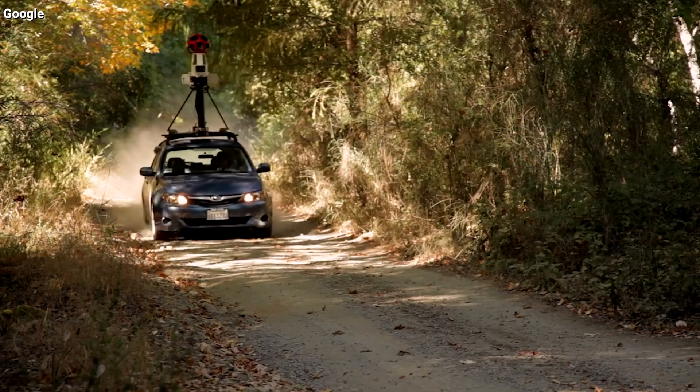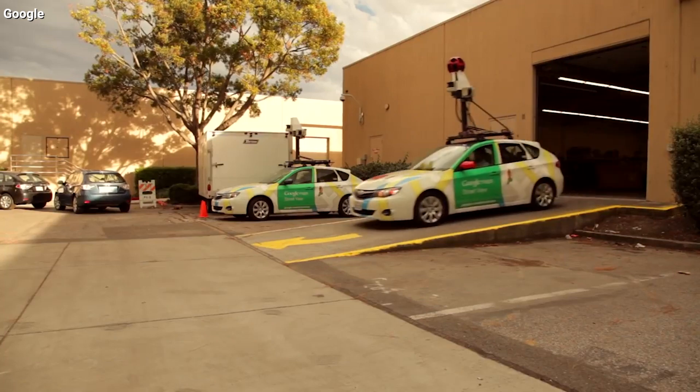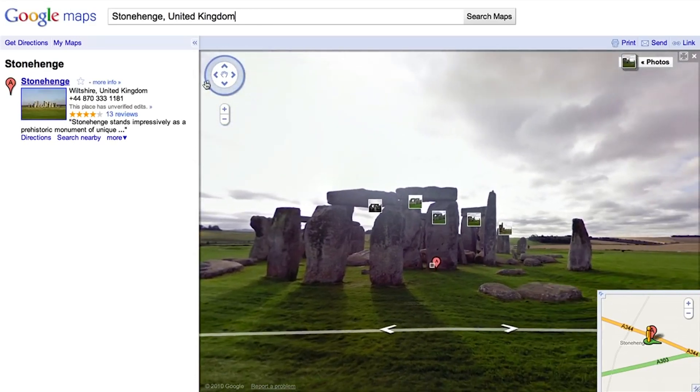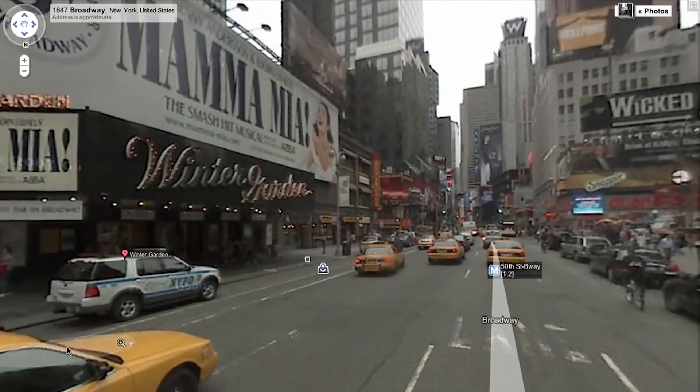Did you know that you can find out what your current home or street looked like years ago thanks to Google Maps? Google has collected the images creating their map street view using cars, bikes, boats, and even just by walking around for 15 years. That means some of the addresses you search can have photos dating back to the beginning.